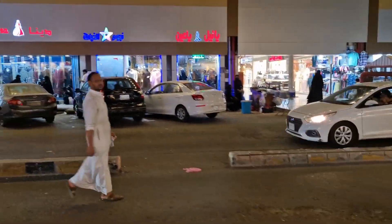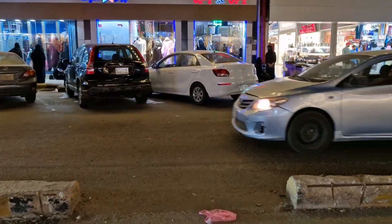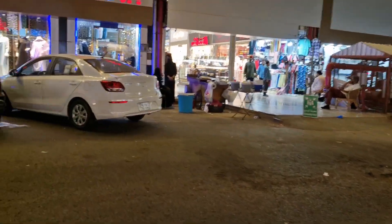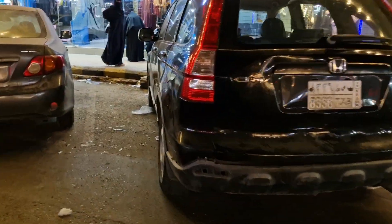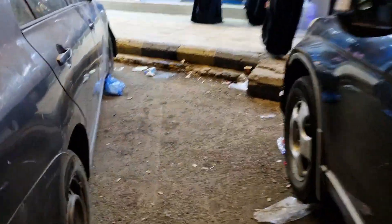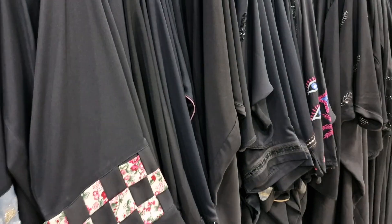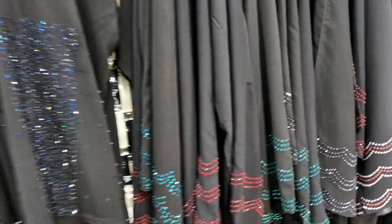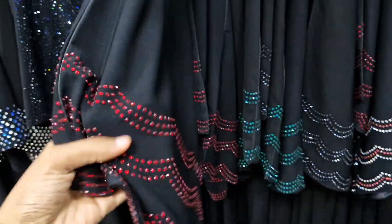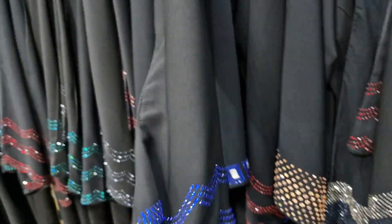So we're in Souq Al Makarana. If you're going to be crossing the street, you've got to cross with confidence here because nobody's going to be stopping for you. Here's one abayas store that my sister frequents — she comes here and gets her abayas tailored. You see these beads — they will fall off after so many washes, but they're very beautiful.